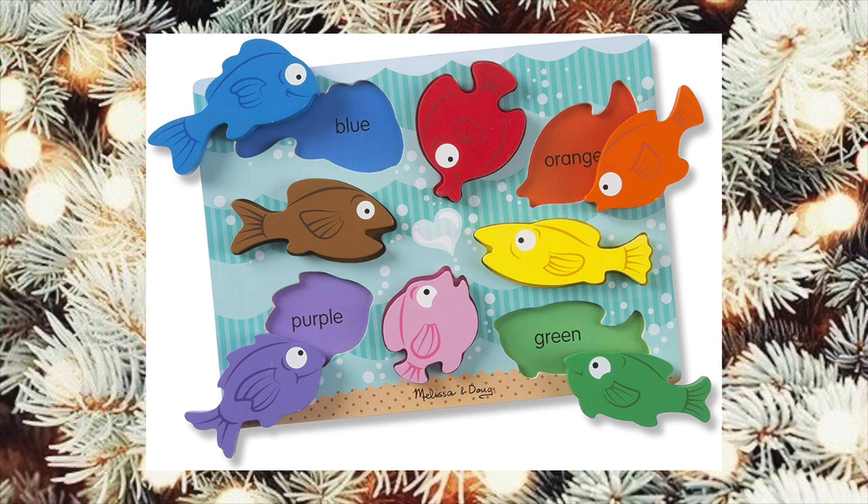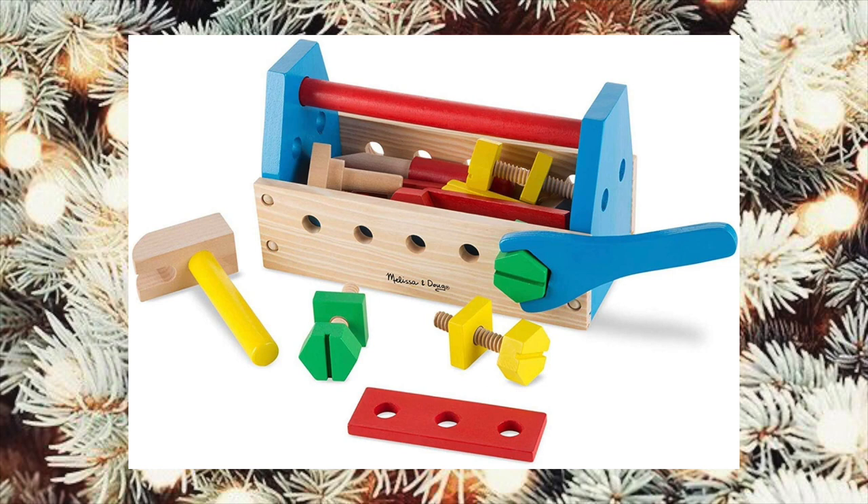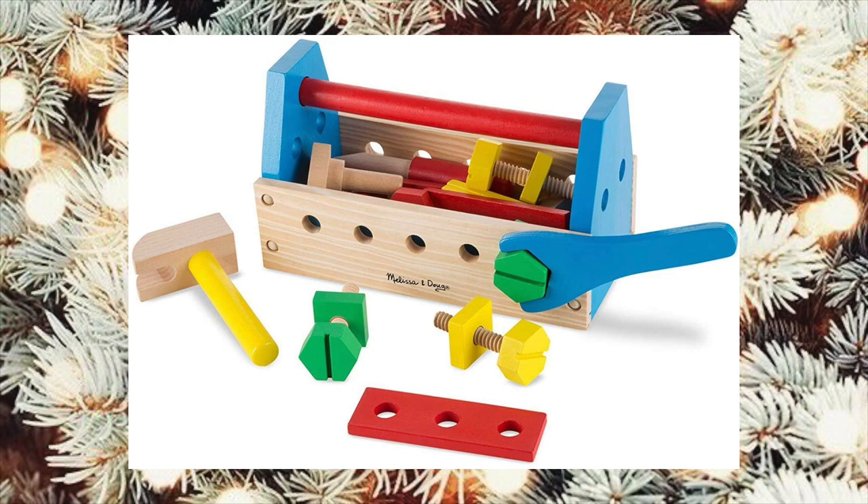I really liked this puzzle to help with learning colors. I think this Melissa and Doug tool set is so cute — I really want to get one for Luxy to take to my husband's shop.